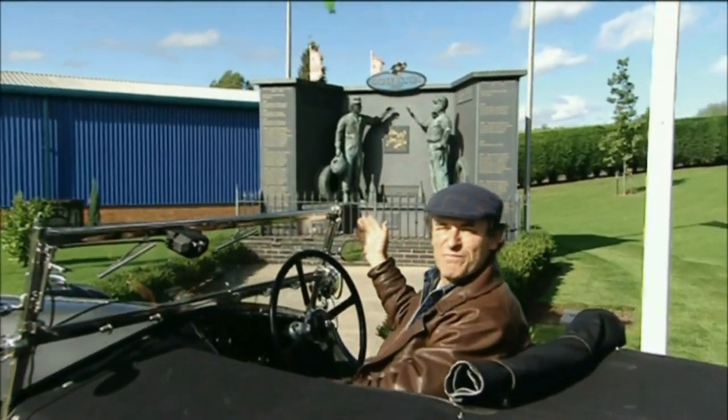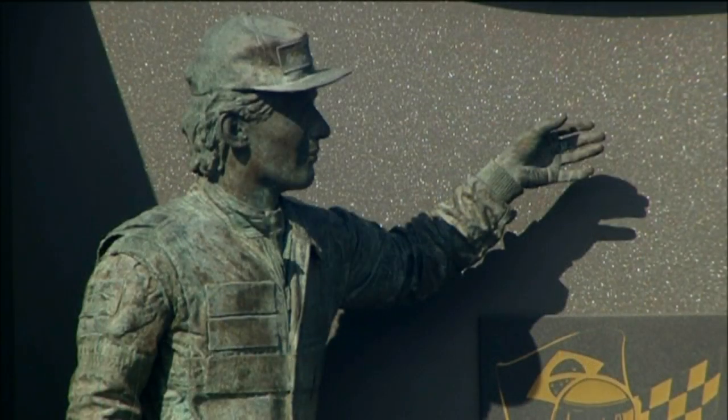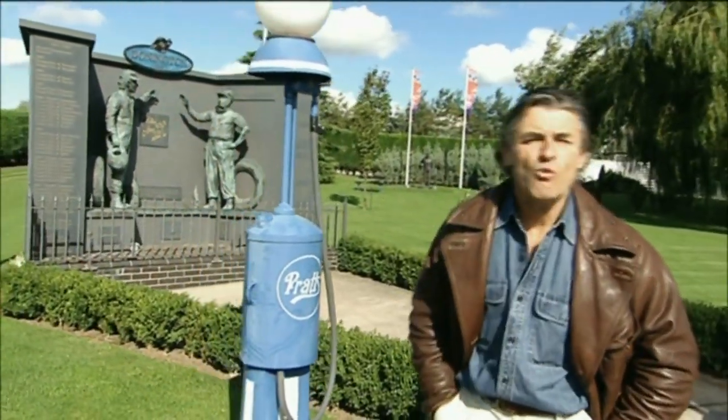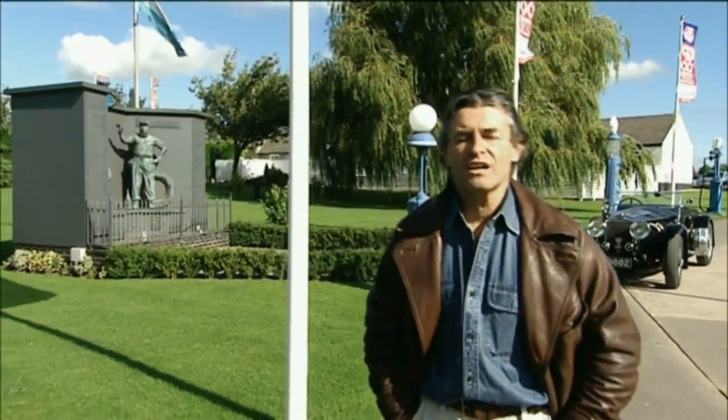Look at that — two of my great heroes here to greet me: Juan Manuel Fangio and Ayrton Senna. This collection came about through the inspiration of just one man, Tom Wheatcroft. He didn't go to school at all until he was 12 and left when he was 13 to take an apprenticeship in the building trade. He fought in Europe, North Africa and the Middle East during the Second World War.